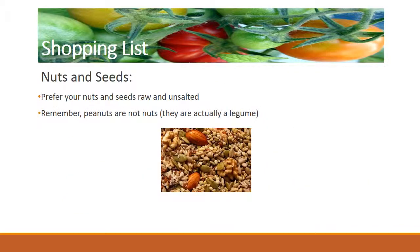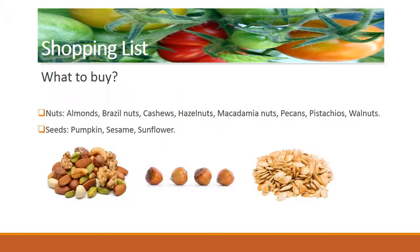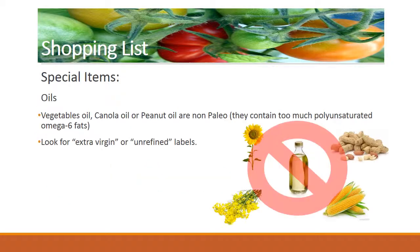You also need to buy nuts and seeds. Nuts and seeds will fill your meals with flavor and crunchiness — they are also healthy and tasty snacks. Some basic rules: prefer your nuts and seeds raw and unsalted. Remember, peanuts are not nuts; they are actually a legume. What to buy? Nuts: almonds, Brazil nuts, cashews, hazelnuts, macadamia nuts, pecans, pistachios, walnuts. Seeds: pumpkin, sesame, sunflower.